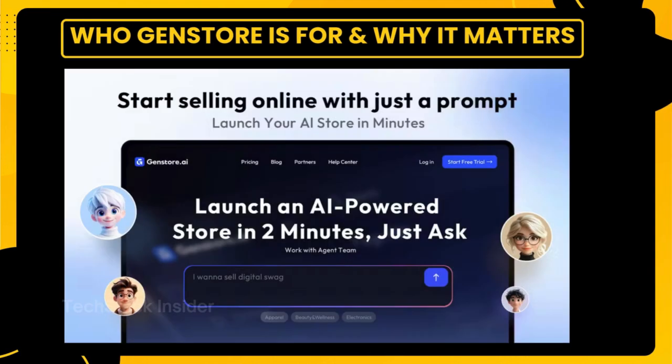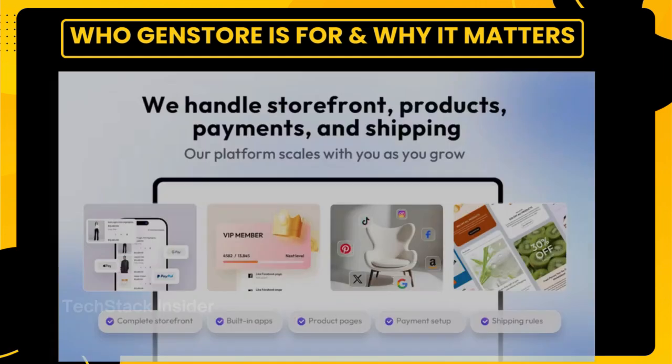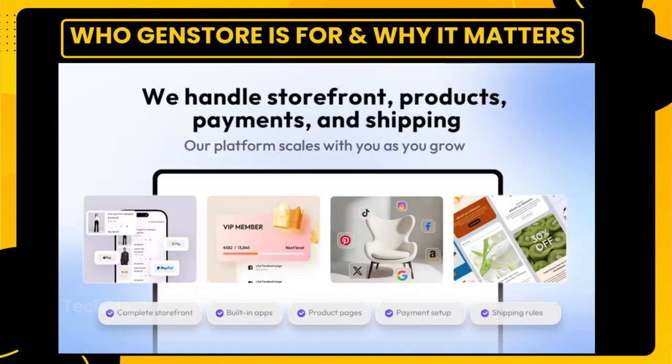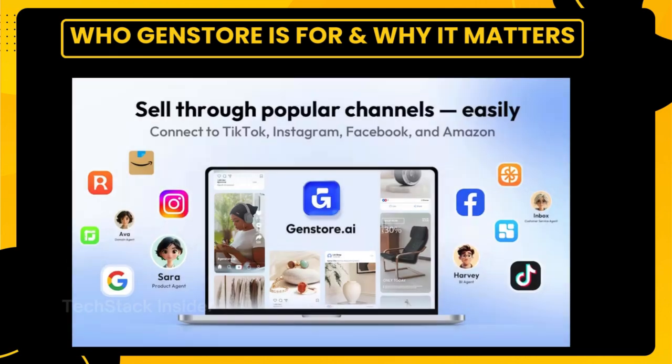Let's talk about who this platform is really built for. GenStore isn't chasing enterprise clients or massive retail chains. It's built for the solo founder, the local shop owner, the creator with a vision but no dev team. If you're selling handmade products, digital downloads, wellness kits, or niche apparel, GenStore gives you the tools to launch fast, look professional, and grow without drowning in tech.